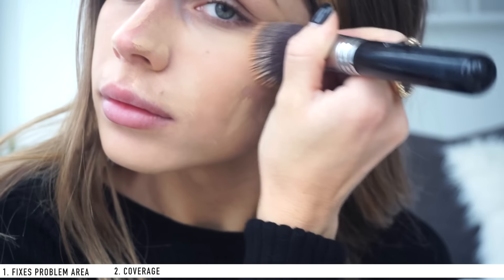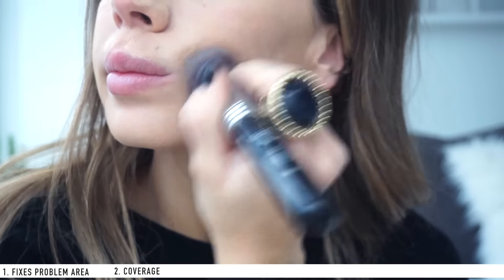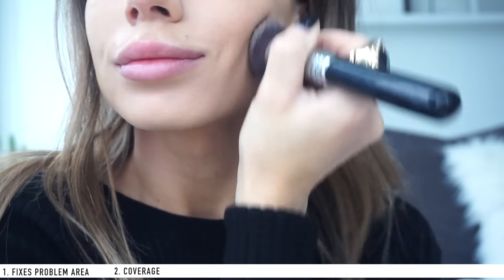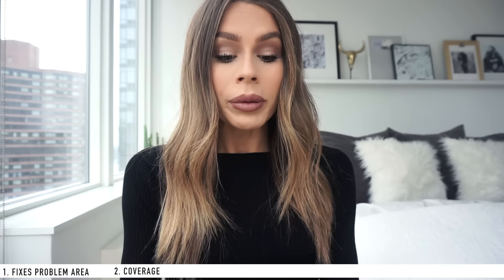Tip number two is coverage. It goes light, medium, and full coverage. I like medium — light is too sheer for me in winter, and full coverage almost feels like I'm wearing tar on my face. The Dermablend is a medium coverage, which was perfect for me. What I love is that it feels like a BB cream or tinted moisturizer, yet I'm still getting that medium coverage.